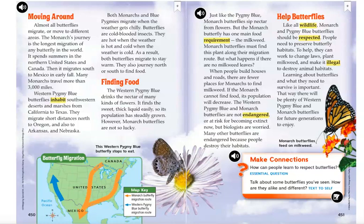Both monarchs and blue pygmies migrate when the weather gets chilly. Butterflies are cold-blooded insects — they are hot when the weather is hot and cold when the weather is cold. As a result, both butterflies migrate to stay warm. They also journey north or south to find food.